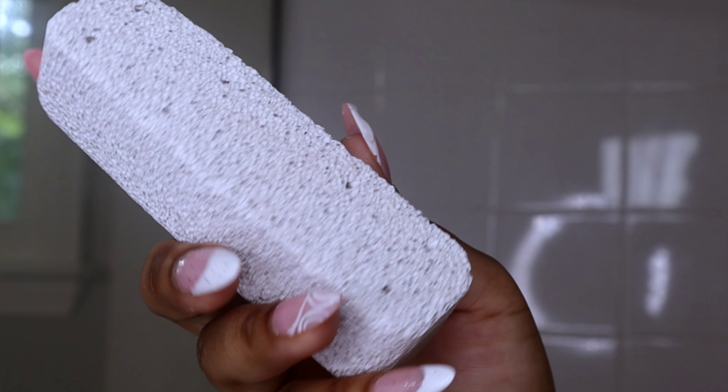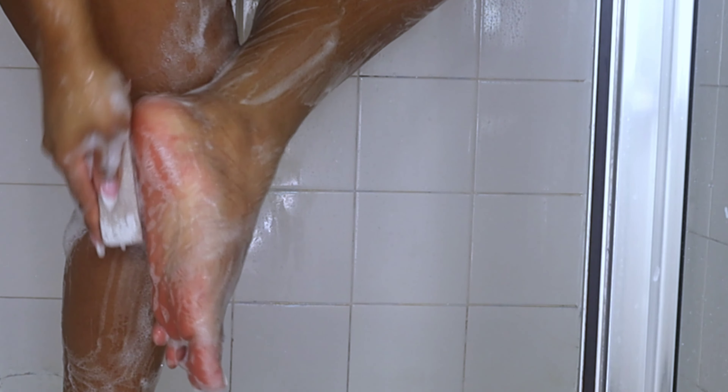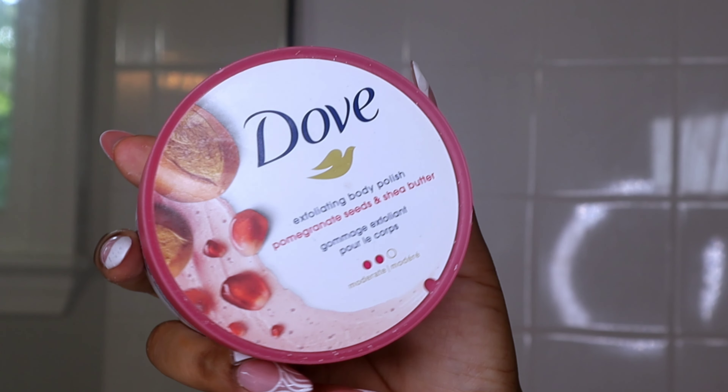I'm using this pumice stone to get rid of the roughness under my feet and on the sides of my feet — it removes any dead skin and makes my feet feel so smooth. For feminine care, I'm using this organic soap from Dominica, which gives you the best, cleanest feeling down there.